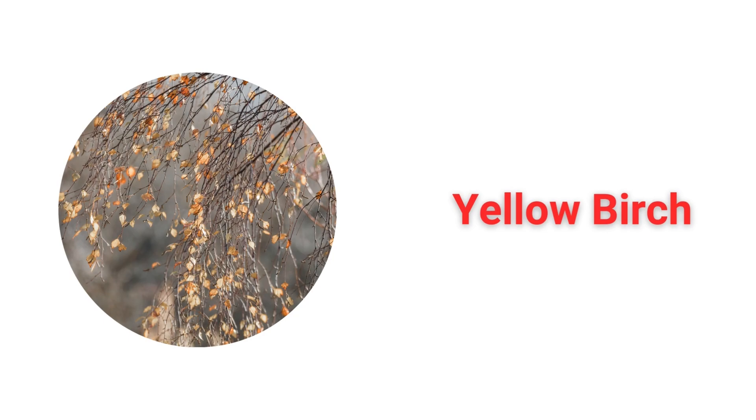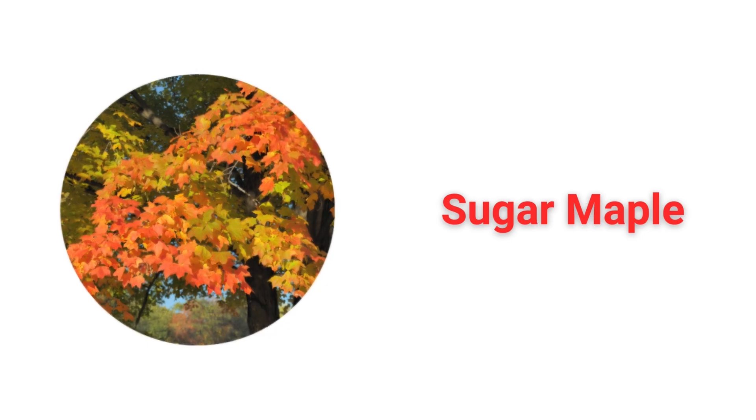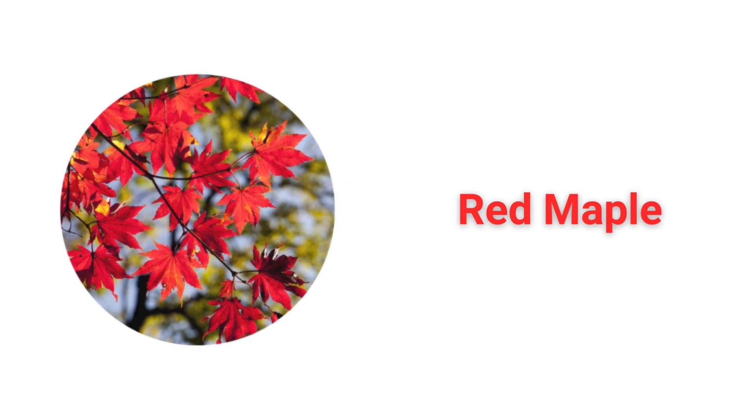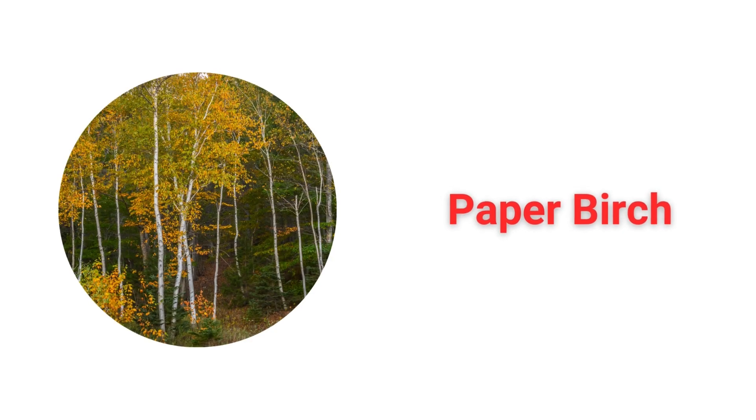Yellow Birch. Sugar Maple. Silver Maple. Red Maple. Quaking Aspen. Paper Birch.